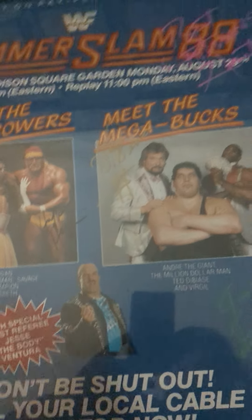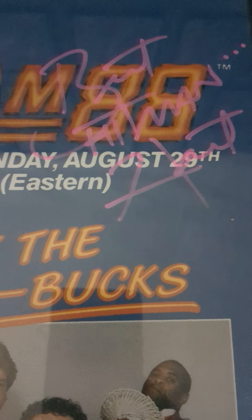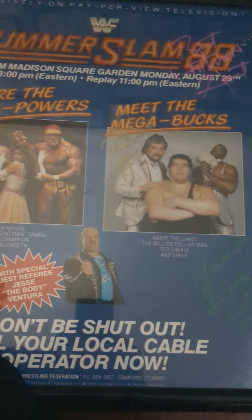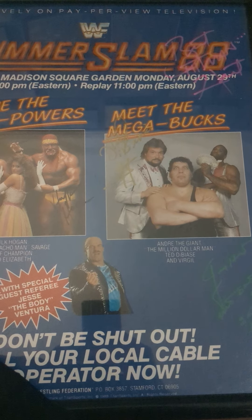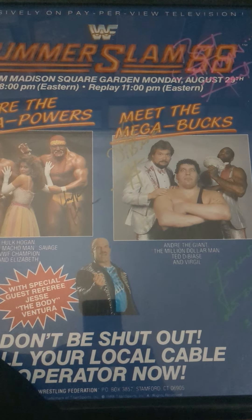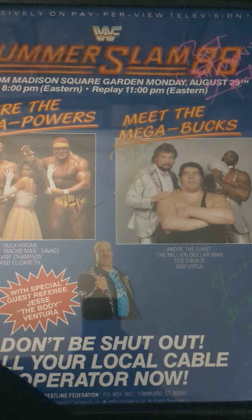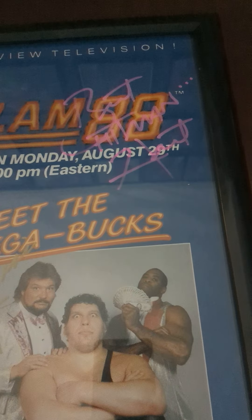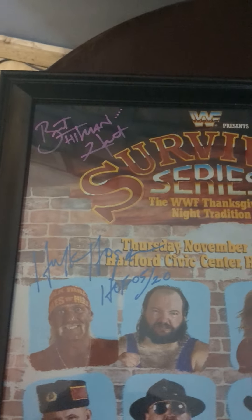Our last poster is the SummerSlam 88 — Bret Hitman Hart, you know he had that match with Demolition. I got a ton of my stuff signed in 2022 by Bret Hart. I was starting to order because I only had a few things, but I met him twice this year and did two or three sessions. I've only got one poster left, so if I get to a meet and greet next year with him, we'll get the rest of our stuff signed.